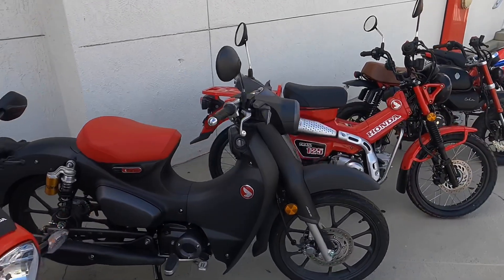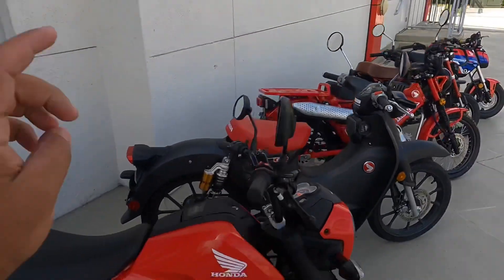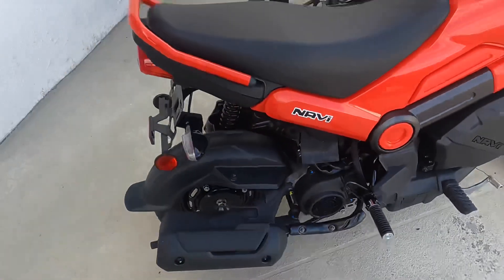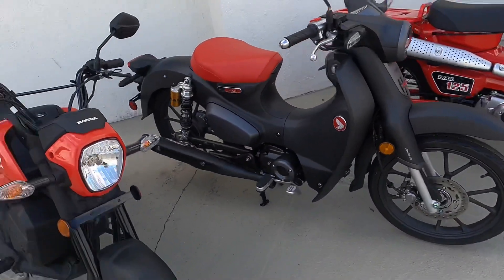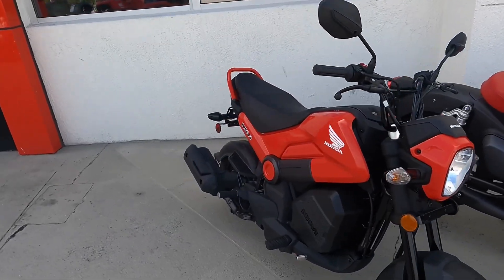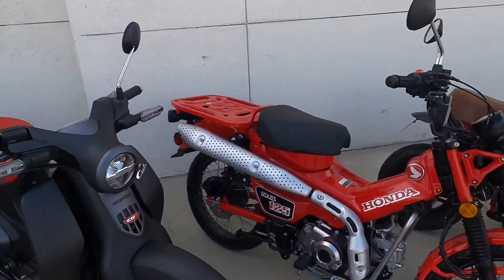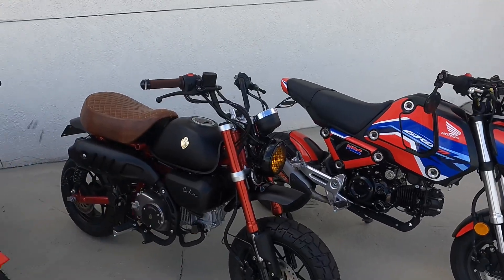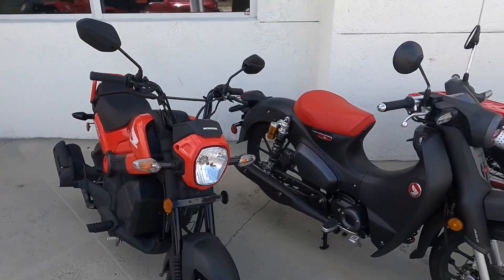Before I forget — besides the Honda Grom, the Honda Navi is the only other bike that can carry a passenger from the factory, so you do have seating for two on the Honda Navi. If you want to talk about price, the Honda Navi beats everything — you can get one for $1,800 MSRP, compared to the rest which are almost double, around $3,300 to $3,600. Everything here is double the price of the Honda Navi.